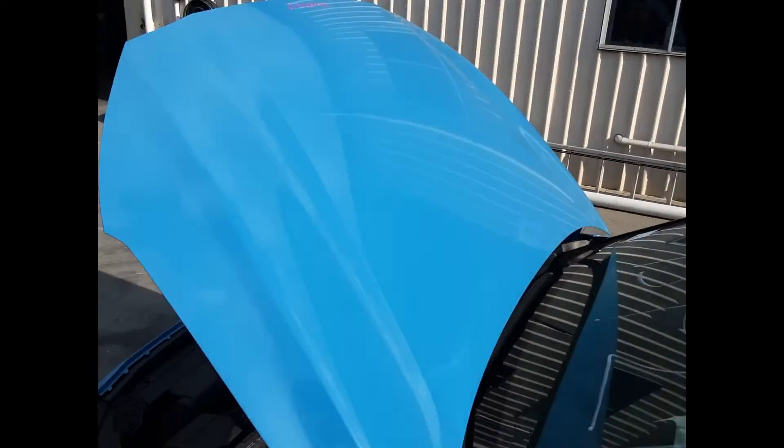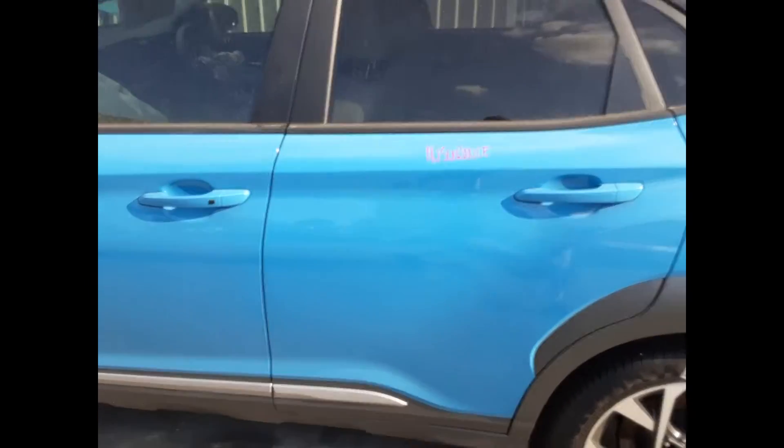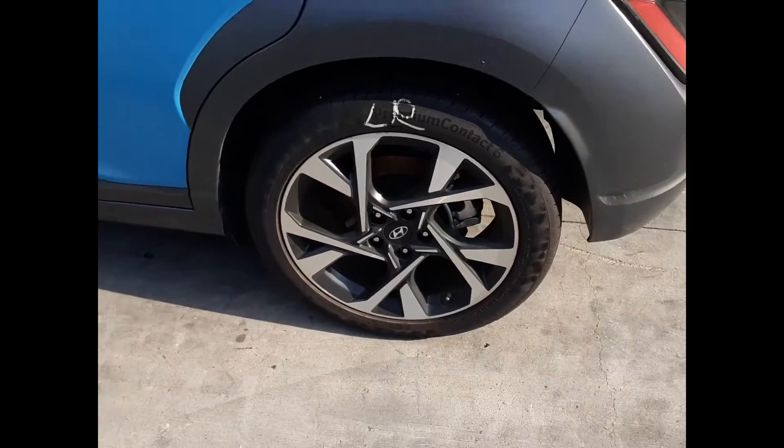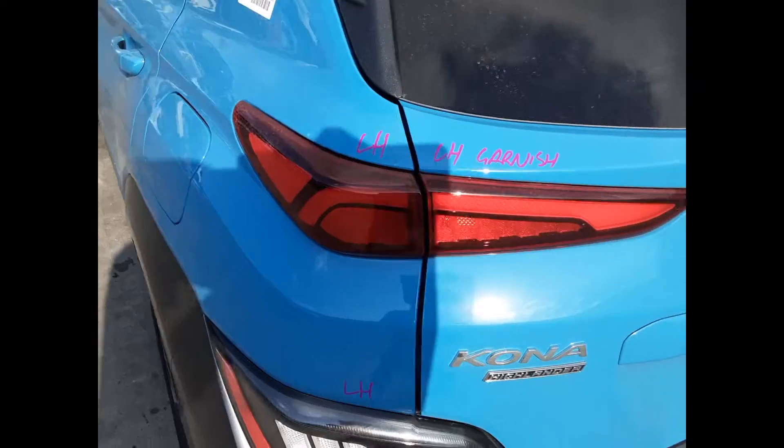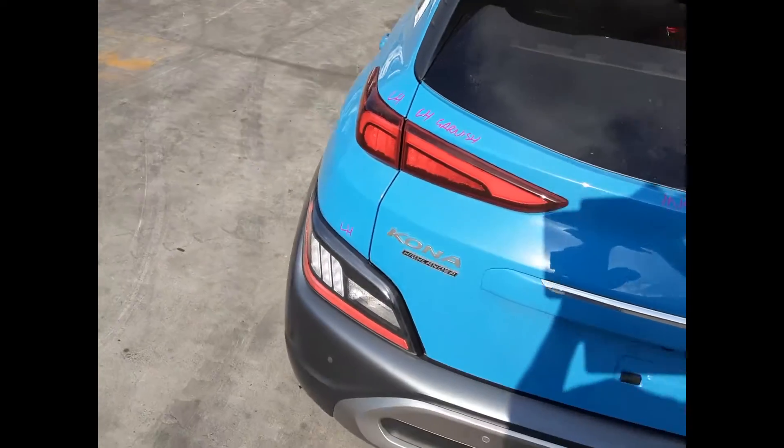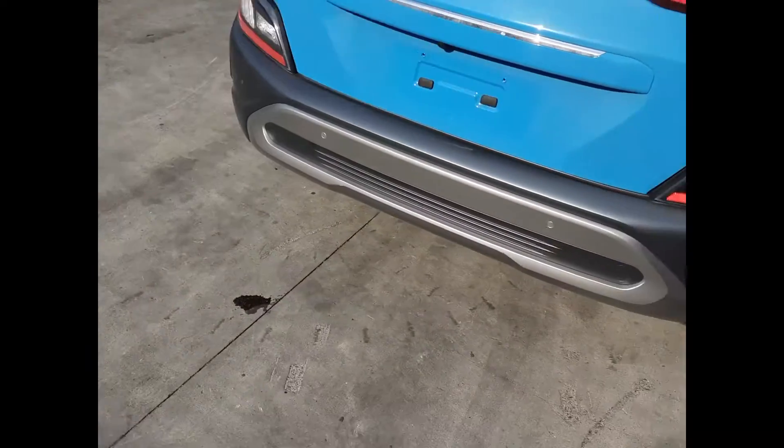Bonnet appears to have no damage. Left rear door appears to have no damage. Left rear 18-inch factory alloy mag with a good tyre. Left hand tail light in bumper, left hand tail light in body, left tailgate garnish. Tailgate appears to have no damage and it's got a tidy rear bumper cover.